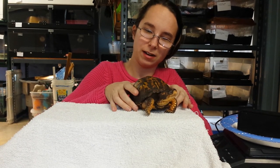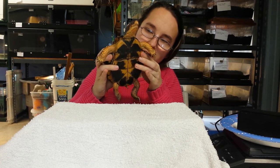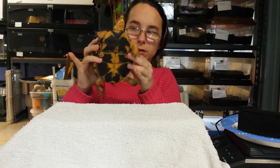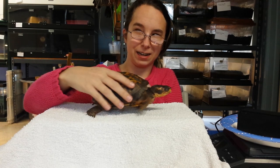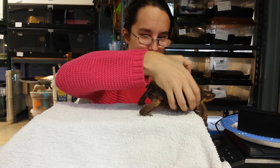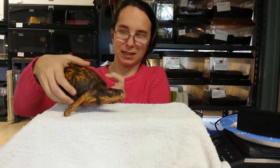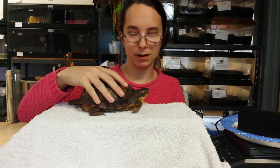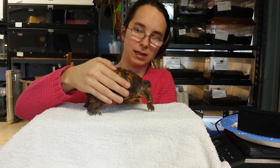One reason they might live so long is due to this beautiful hinged shell that's unique to these guys, which allows them to pull their entire body inside and close their shell up like a box — box turtle! These are super cute little guys, and they love to hide under fallen logs or bury themselves in moist mud on hot summer days.